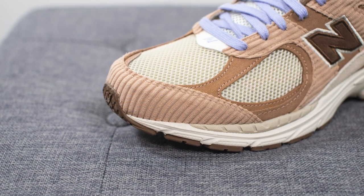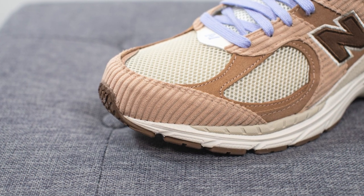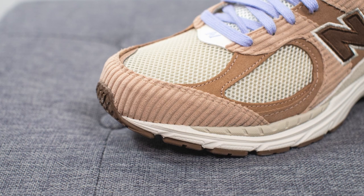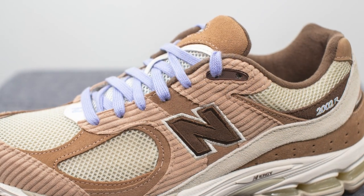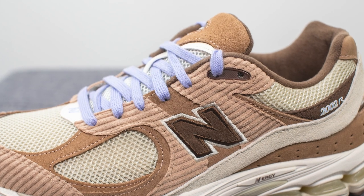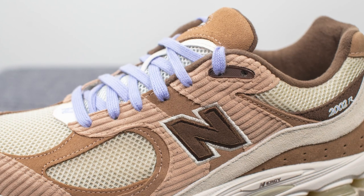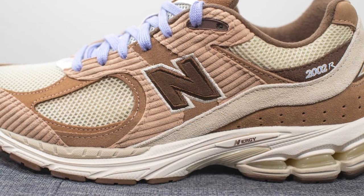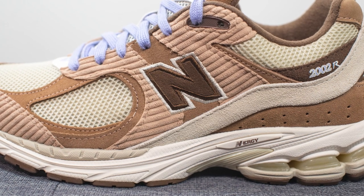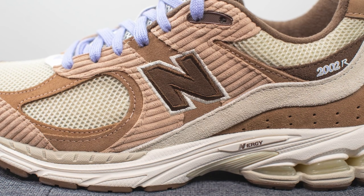Definitely the most interesting use of material on this shoe is found on the toe box. The front toe cap is covered in this light brown colored corduroy, which adds a very interesting layer of texture to the shoe. Moving downwards, we see that same corduroy material sandwiching a sliver of suede right between it. The top two eyelets are constructed out of this dark brown colored TPU. Embroidered in the center, we have the New Balance N logo constructed out of dark brown colored suede, outlined with dark brown stitching and sail colored stitching on the outer edge.